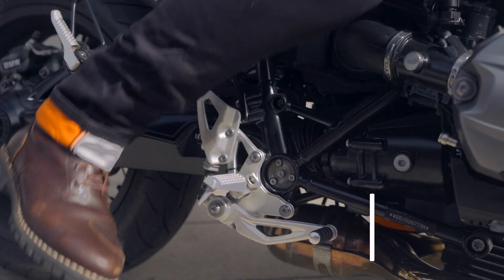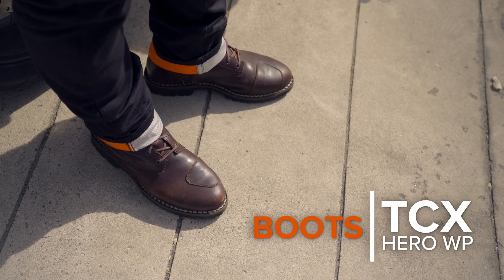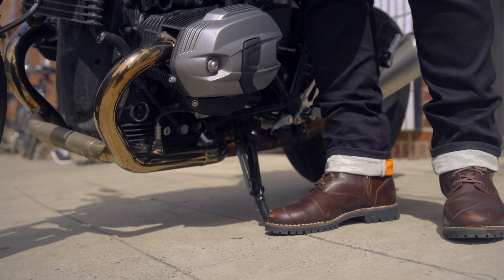I don't like wearing waterproof boots in the summertime because I find them run too hot. However, they're a great option for the fall, and there are a lot of different work boot styles out there, like these TCX Hero boots that give you CE-rated protection with a classic style.